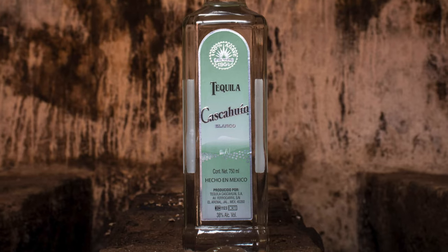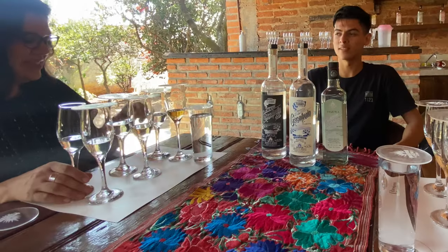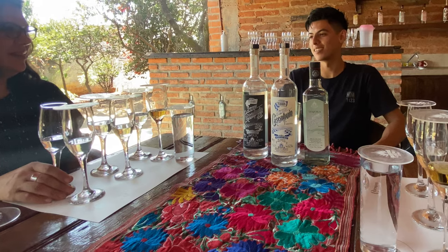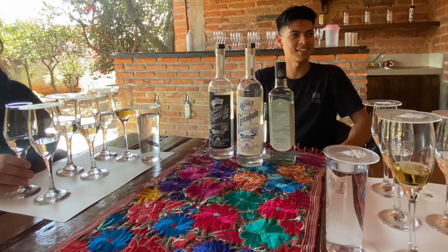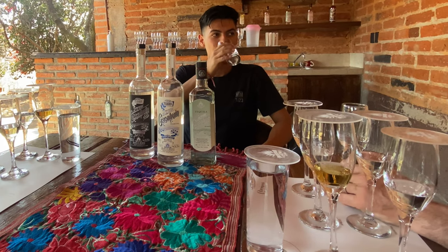We've already gone through all of these. The Blanco was really delicious. It would be sacrilege to make margaritas out of these — some people do, and if you're going to make a margarita, why not use a Cascahuin Blanco? But for me, I really enjoyed just tasting it straight. These are sipping tequilas. You just drink little by little, savor them and enjoy them, and you take your time drinking them.